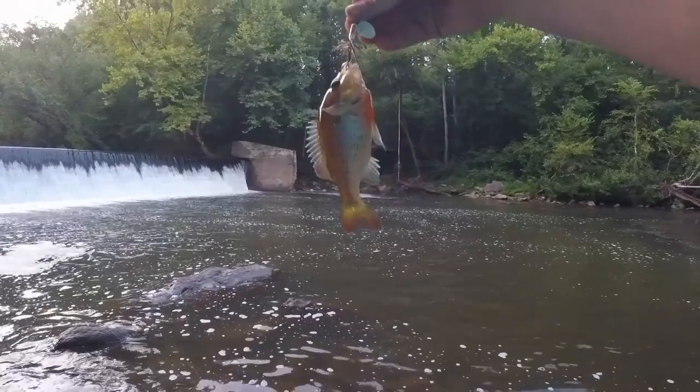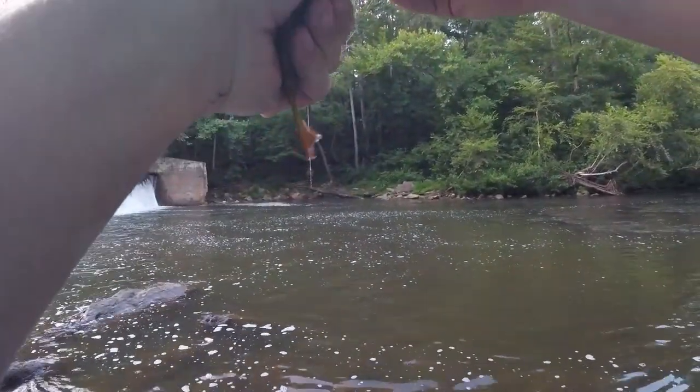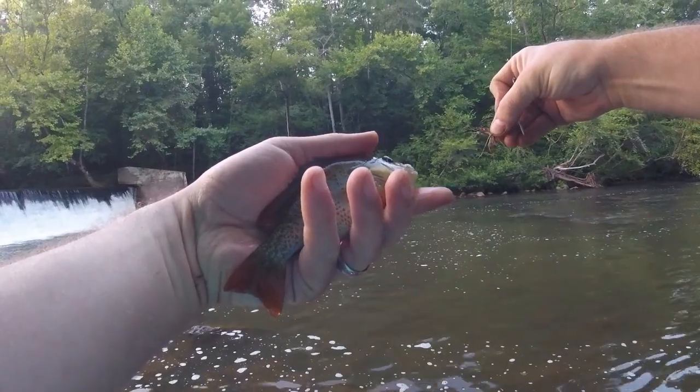Red-breast sunfish — unexpected. Actually catching fish on rooster tails today. How about that? Unheard of.